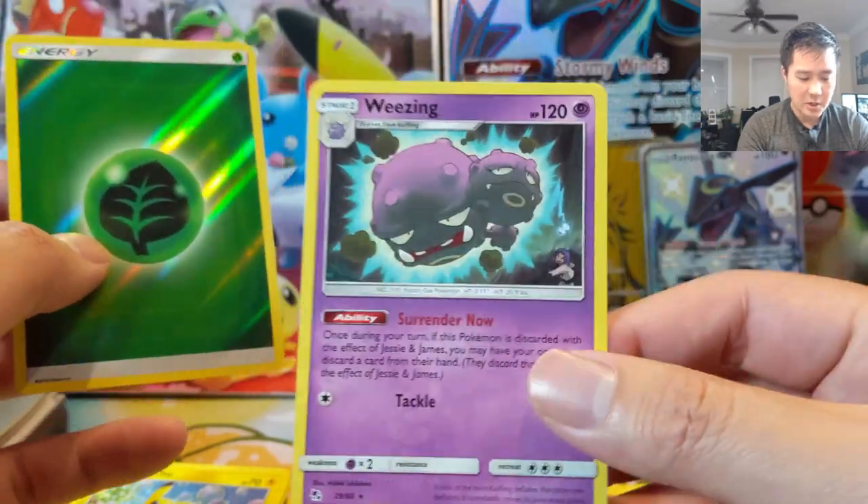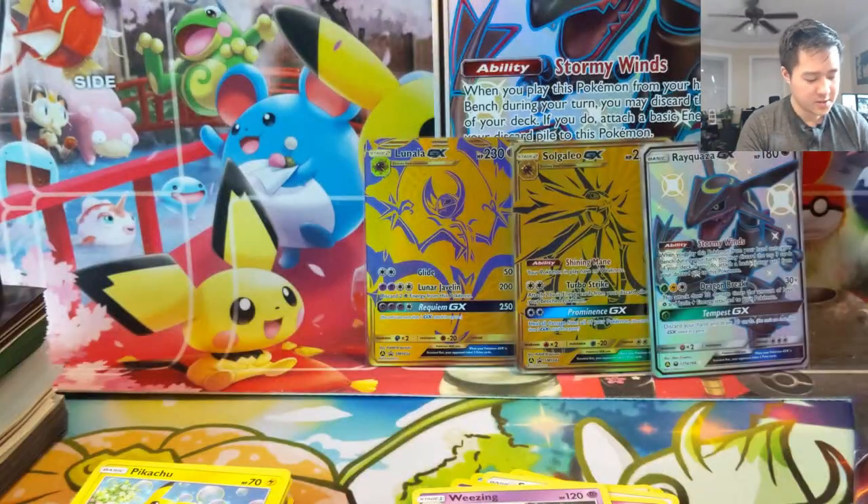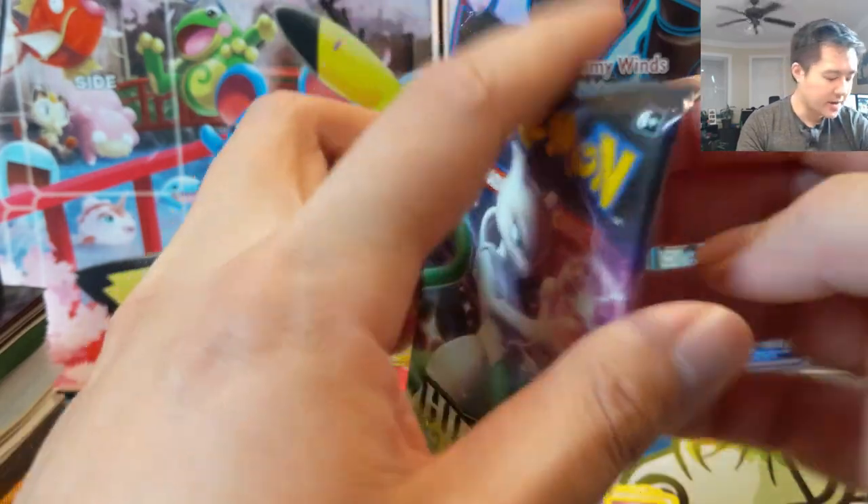This is actually a super useful card, and this one is just cool to have. Okay, two packs remaining.